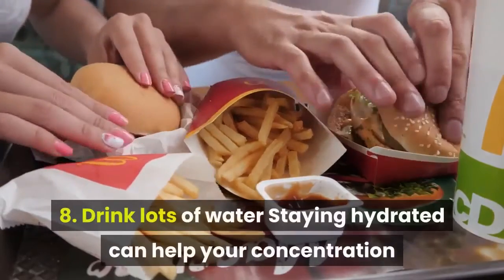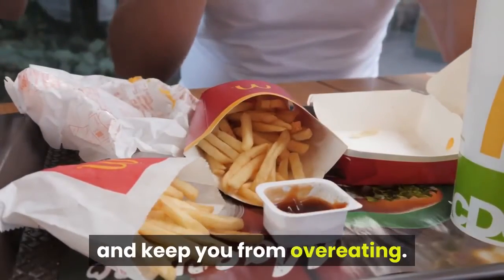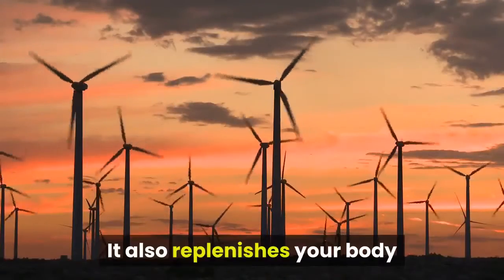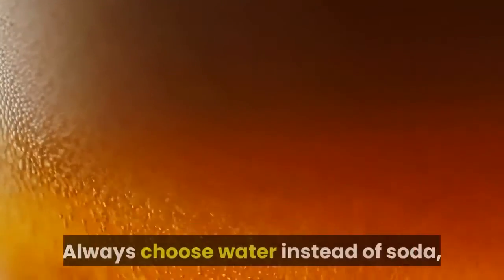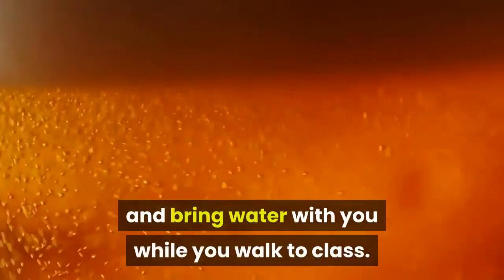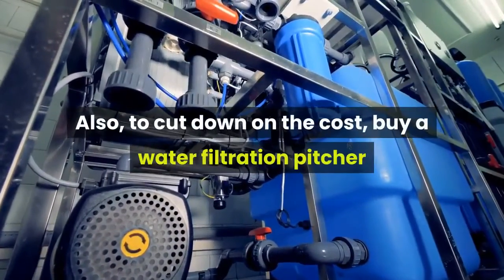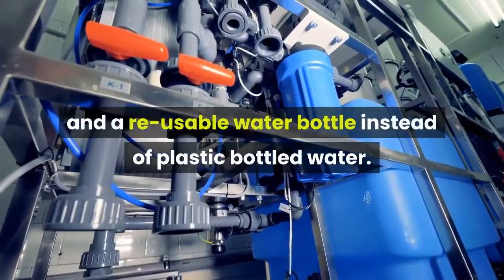Drink lots of water. Staying hydrated can help your concentration and keep you from overeating. It also replenishes your body and gives you more energy throughout the day. Always choose water instead of soda, and bring water with you while you walk to class. Also, to cut down on the cost, buy a water filtration pitcher and a reusable water bottle instead of plastic bottled water.